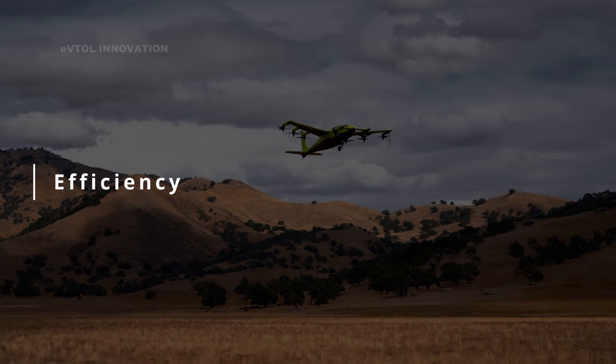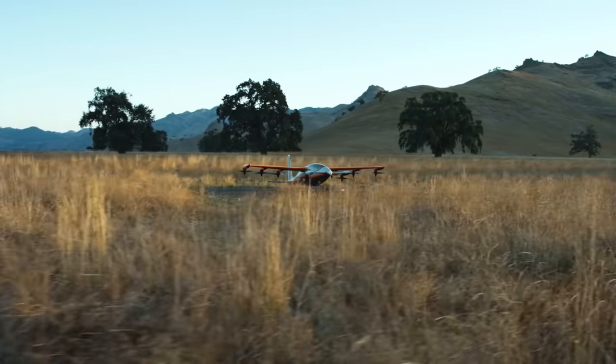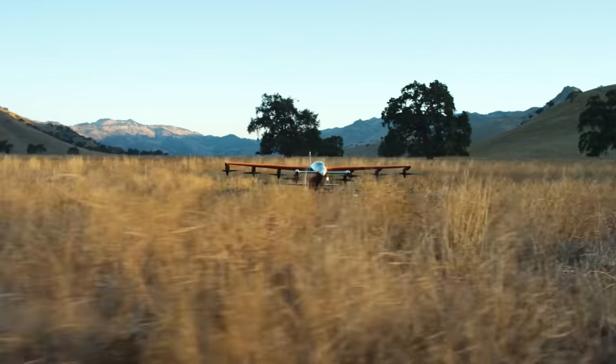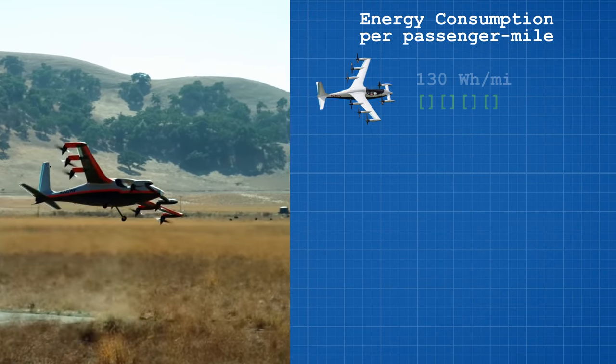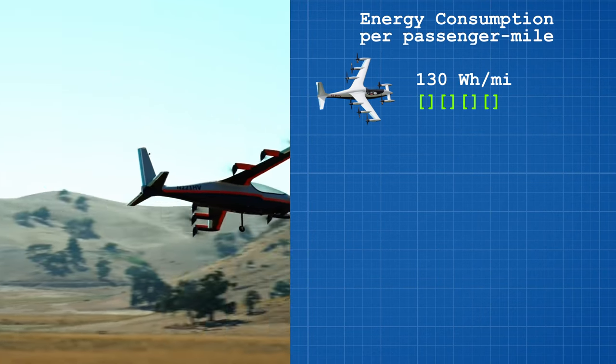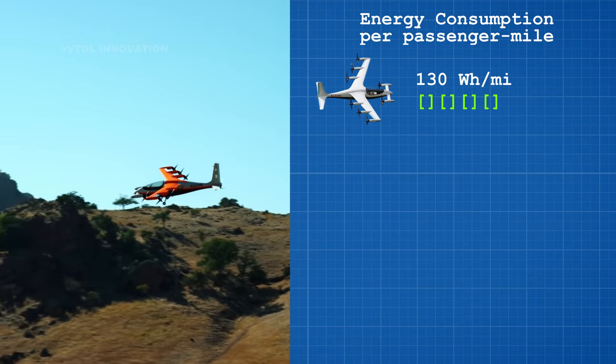Named after the legendary English engineer Oliver Heaviside, this single-passenger vehicle was first deployed in 2019 by Kitty Hawk. The most stunning characteristic of this aircraft is its efficiency. It has an energy consumption of 130 watt-hours per mile, which is less than half the energy consumption of a Tesla Model S. It can travel 100 miles on a single charge.